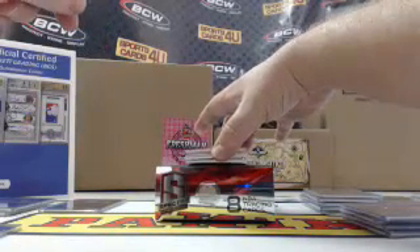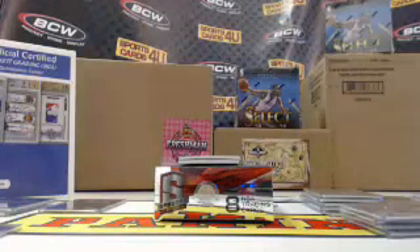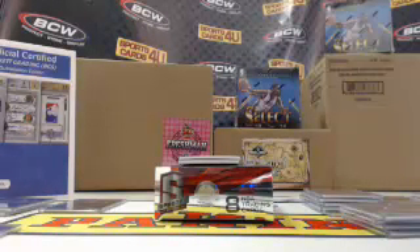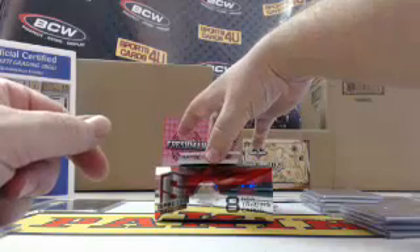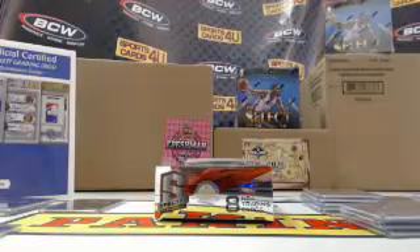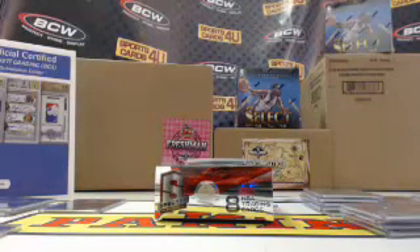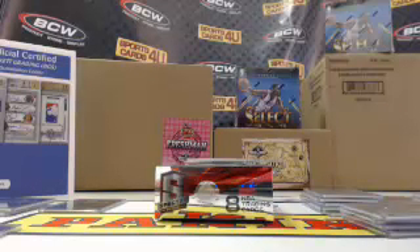Got action everywhere, guys — I don't even know if I'm coming or going! Blue Prism for the Wizards, John Wall, 46 out of 49. Blue Prism for the Suns, Brandon Knight — 1 out of 49!